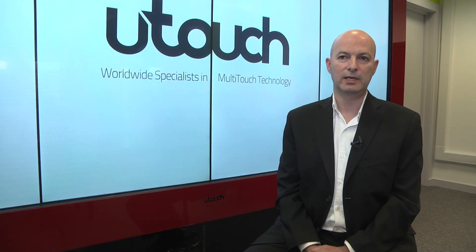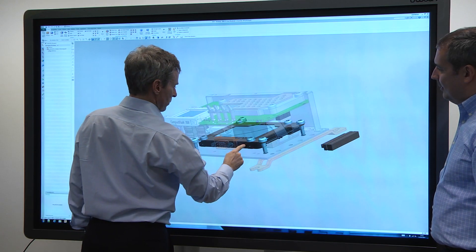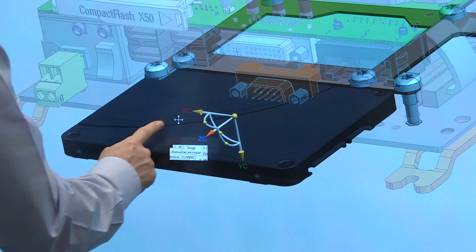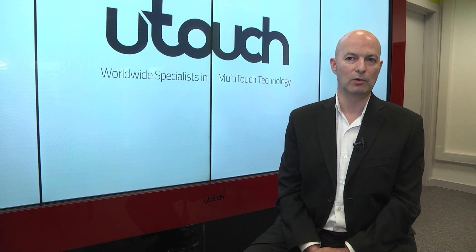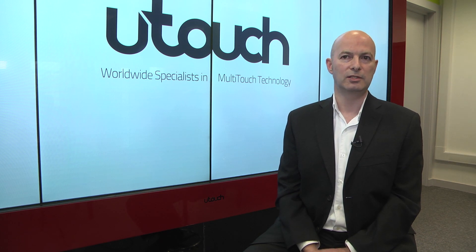One of the benefits we now see with higher resolution such as the 4K panels is that when you're running engineering programs such as PLM, we can now see the design subtleties and we can manipulate these subtleties by touching the screen — we can rotate models, we can drill down into smaller components, and engineers and managers can actually make changes on the fly.